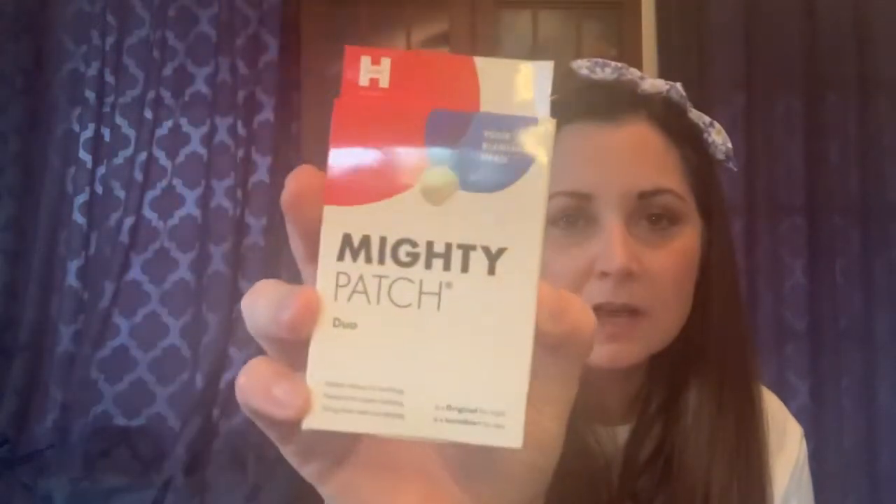Inside we have Mighty Patch Duo — little blemish patches. Next is a facial moisturizer from Nordau. Then there's a Kur Restore Eye Serum; I've gotten something from this company before and liked it — I think it was a toner. And there's a Botanical Repair Intensive Strengthening Mask from Avita.